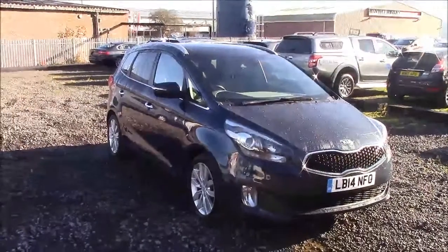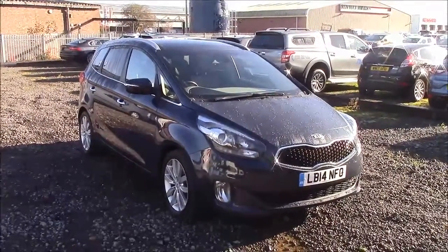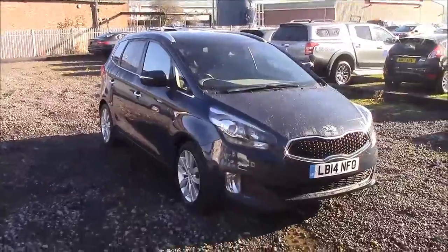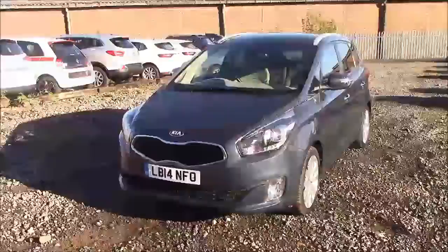Welcome to Wessex Garages here on Penarth Road in Cardiff. Today we have for you a Kia Carens 3 Eco-Dynamics CRDI. This car comes in blue and has a diesel manual transmission. I'm going to begin a tour of this vehicle today, but for more information or further specifications on this vehicle, please don't hesitate to click on the link in the video.